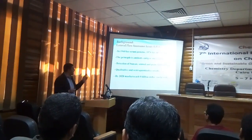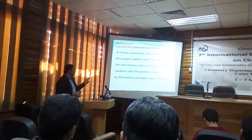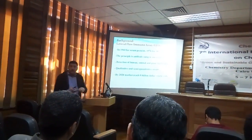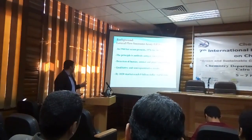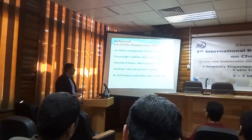The design of antigen-antibody interaction allows us to detect, for example, protein, DNA, toxins, and other biomarkers from it. By 2020, the market for it is expected to reach 8 billion dollars worldwide.